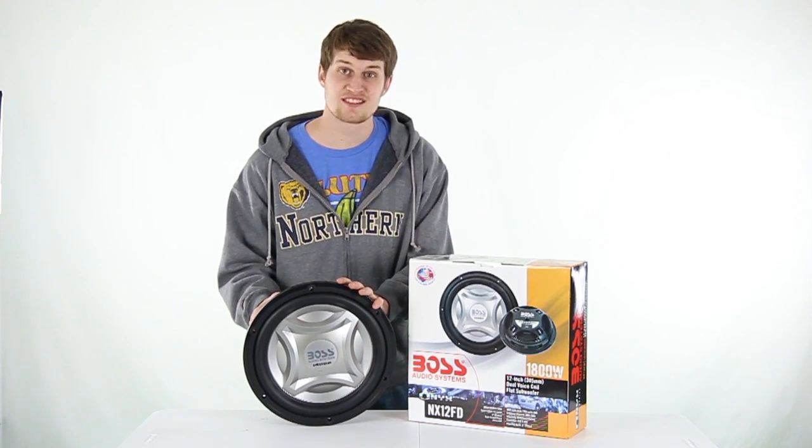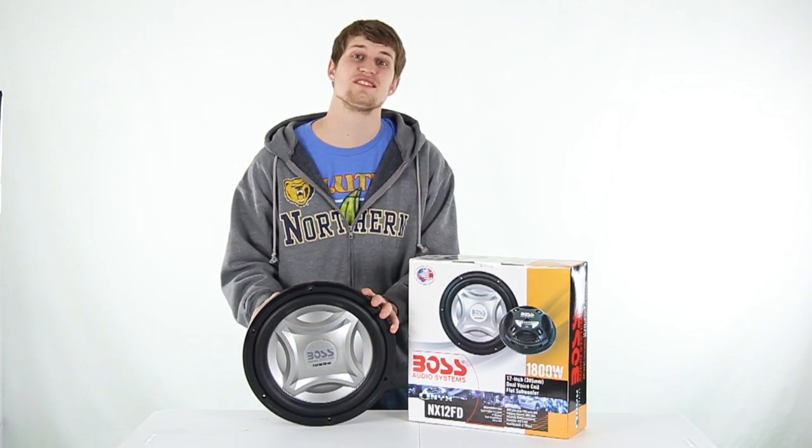Hey, what's up guys, Sam here to show you this Boss 12 inch 1800 watt shallow subwoofer.